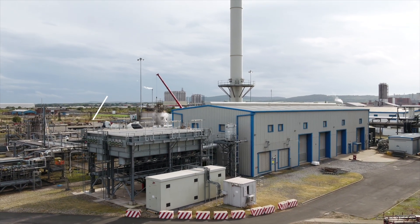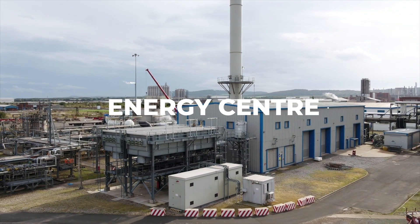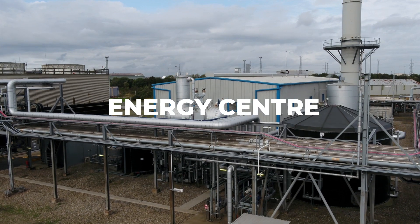Welcome to Huntsman's Energy Centre, the heart of our commitment to sustainable aniline production.